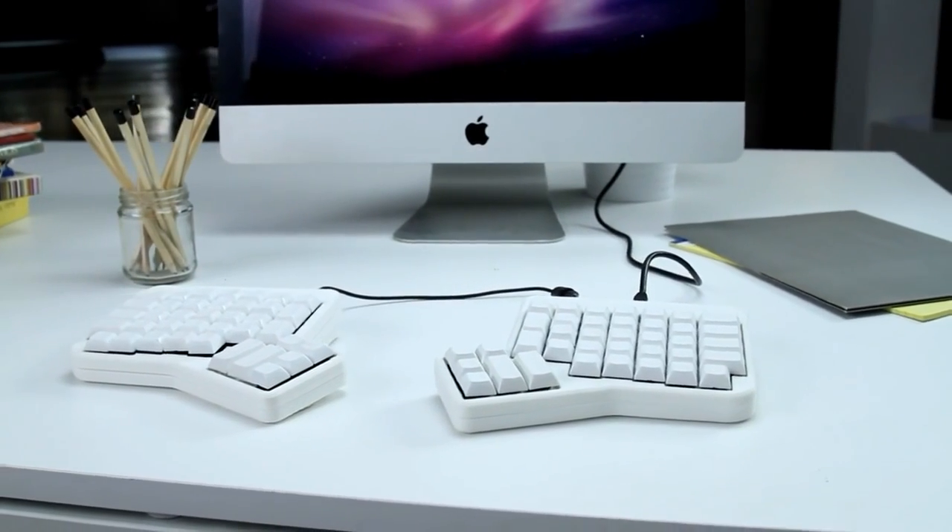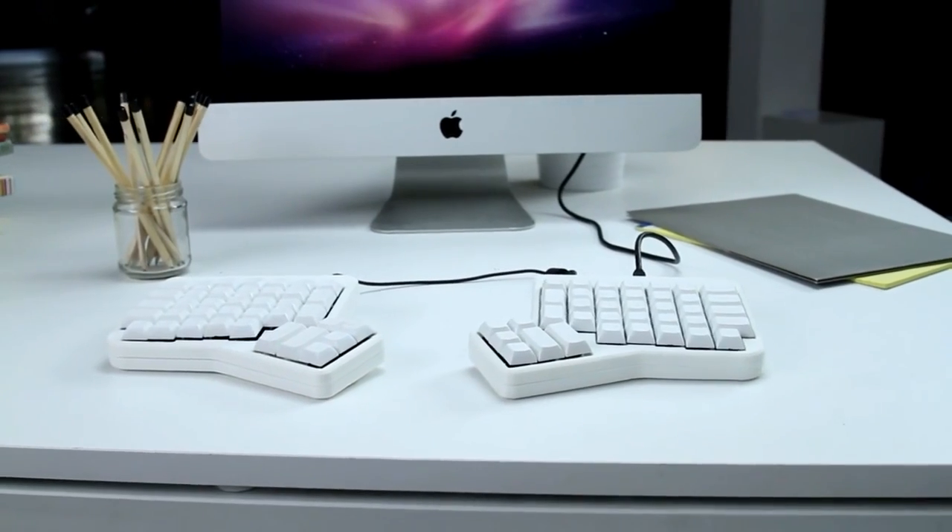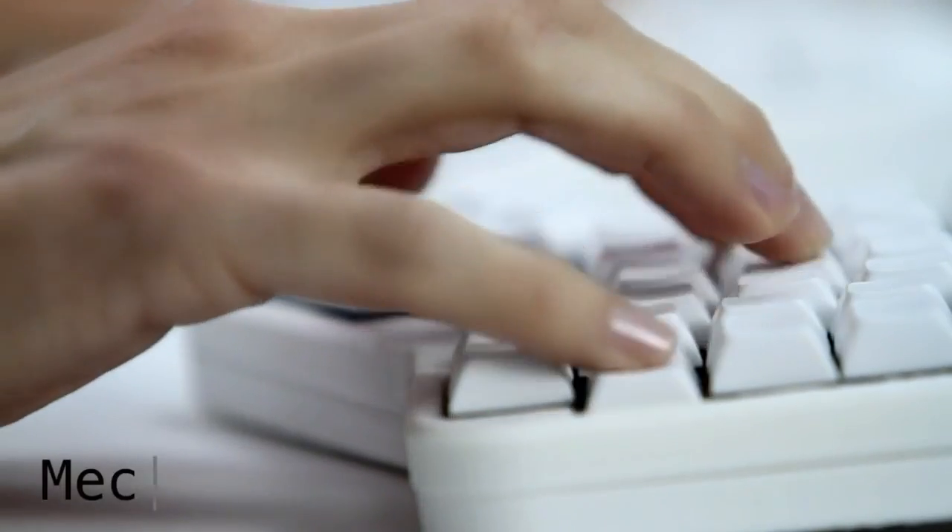Hi, I'm Eric Zuckerman, and I want to show you one of the world's most unique keyboards: the Ergodox EZ. It's a mechanical keyboard, which means the keys make a very satisfying crunch. It literally feels like you're getting stuff done as you're typing.